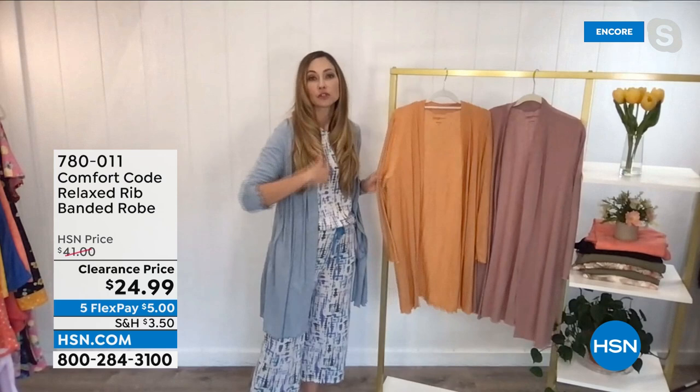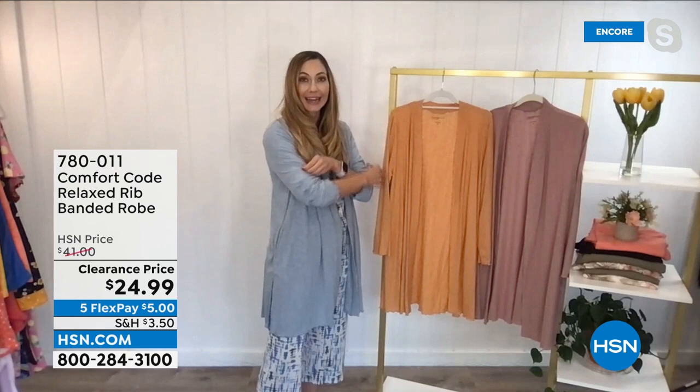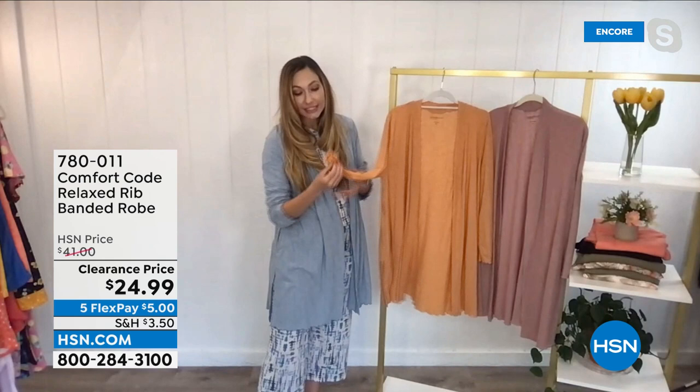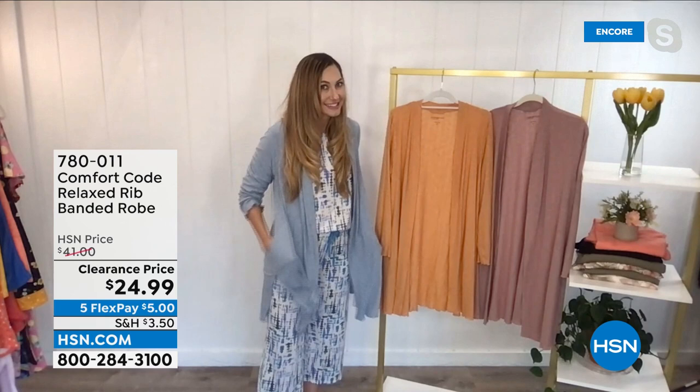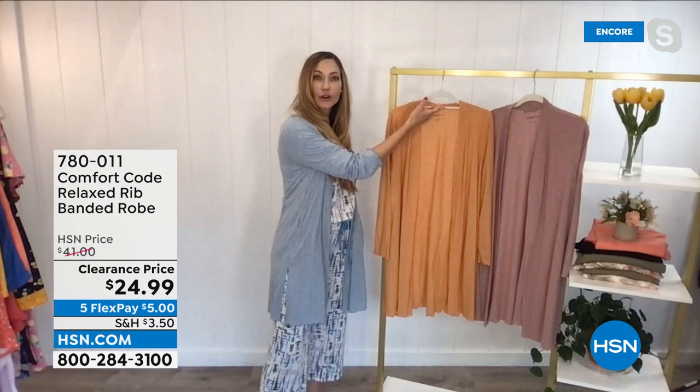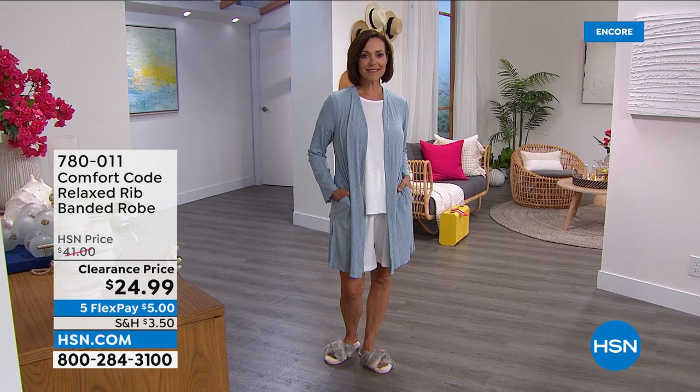It's a poly-rayon-spandex blend. Anytime you give me a rayon option in a robe, that's the one I'm wearing because it's nice and cool to the touch, still gives you that additional layer without feeling stifling. It's a great layering piece — it went over alternate PJs without feeling tight or constricting. Nice loose rib with beautiful lettuce edge on the cuff and hemline, easy effortless flow, pockets, and a convenient loop to hang it on a hook.